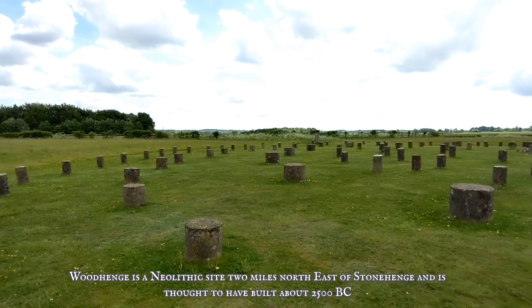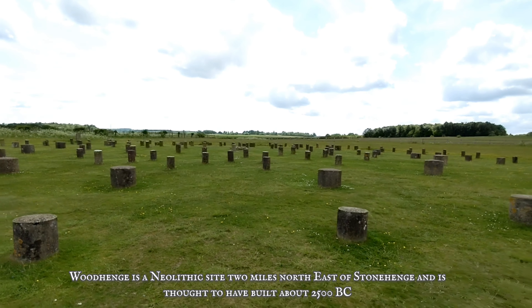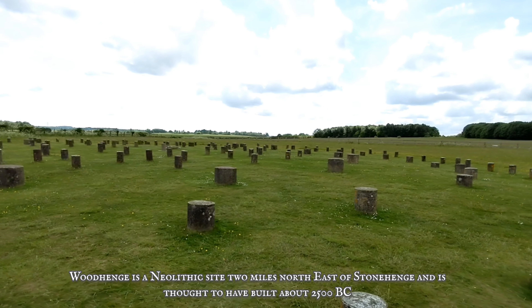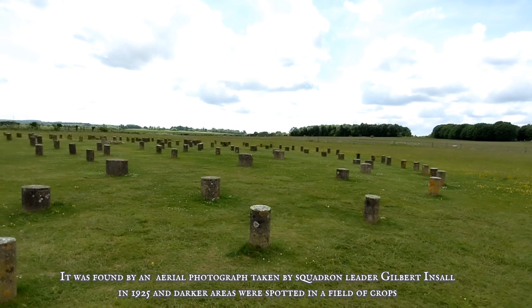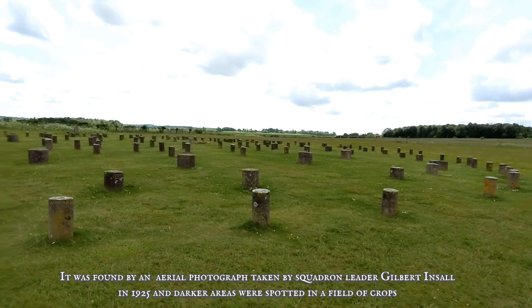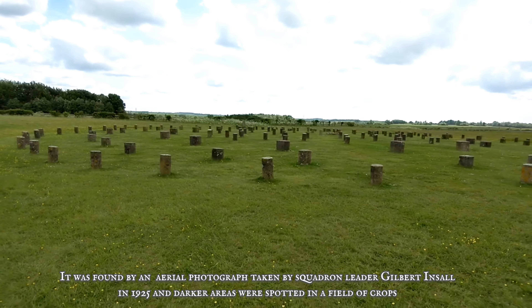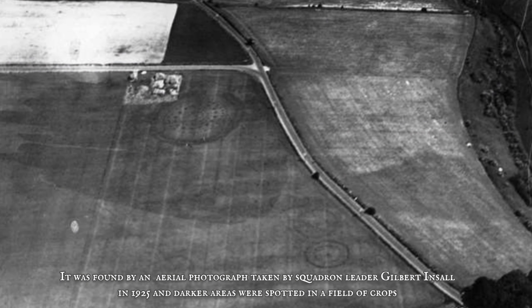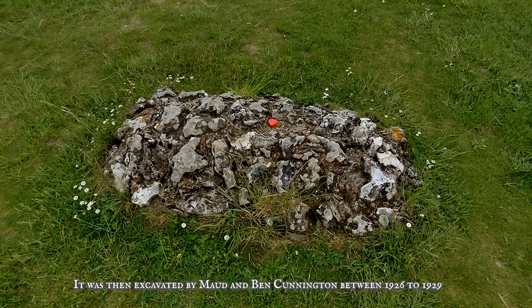Woodhenge is a Neolithic site two miles northeast of Stonehenge and is thought to have been built around 2500 BC. It was found by an aerial photograph taken by Squadron Leader Gilbert Insull in 1925, and darker areas were spotted in a field of crops. It was then excavated by Maud and Ben Cunningham between 1926 and 1929.